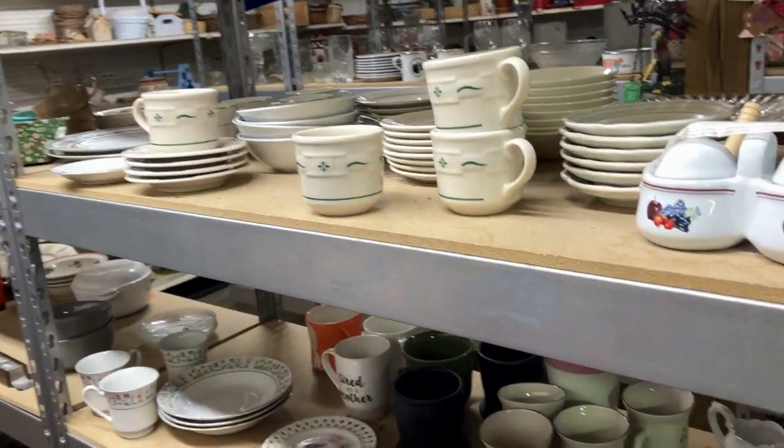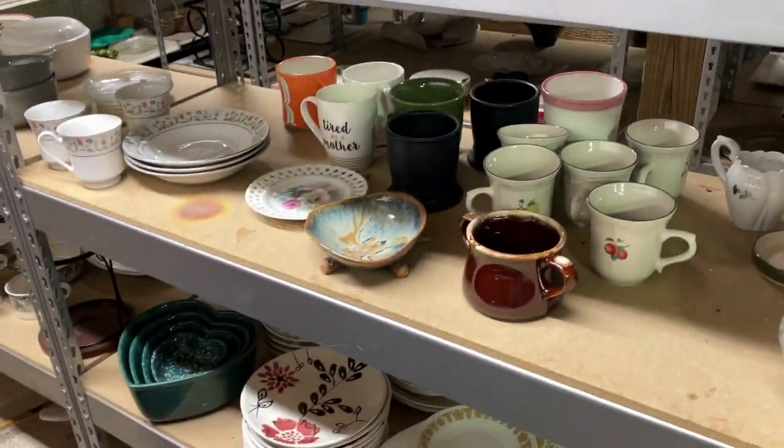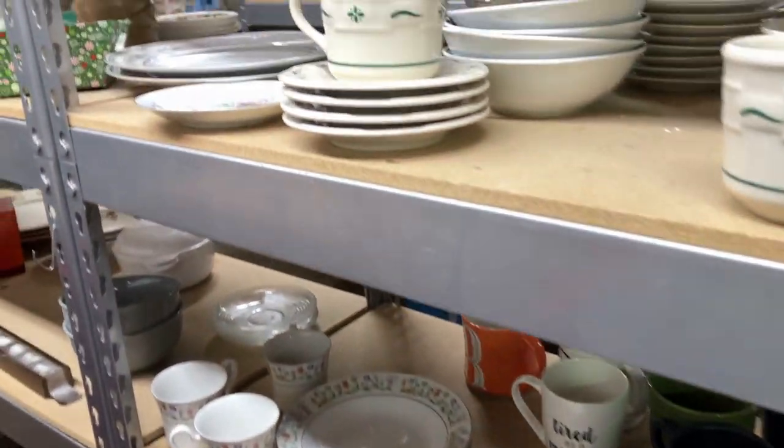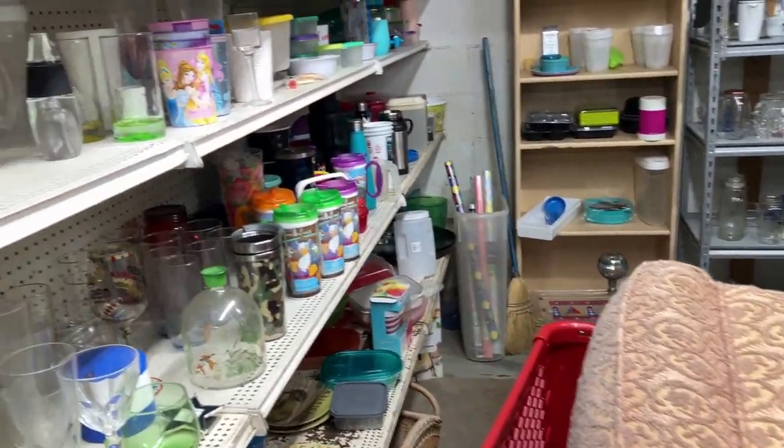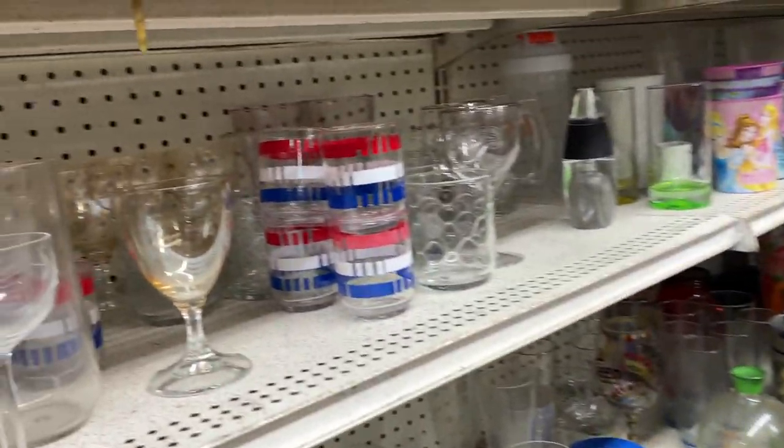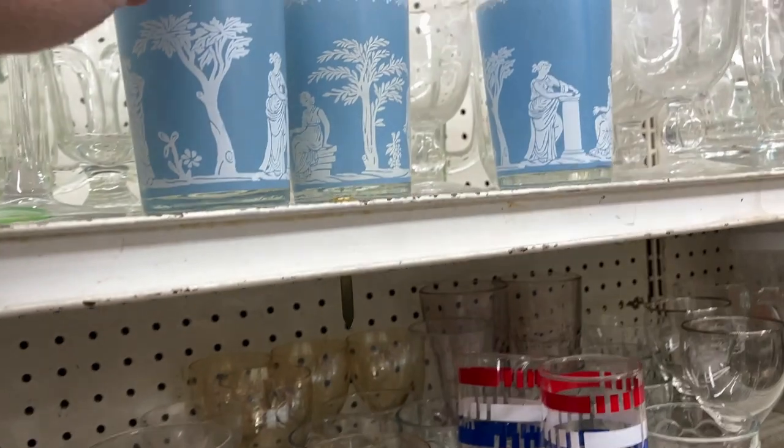I think you just saw an old 1930s ottoman. That's exactly what you saw. We'll look at it again. It was a little on the ratty side, but it was cheap.